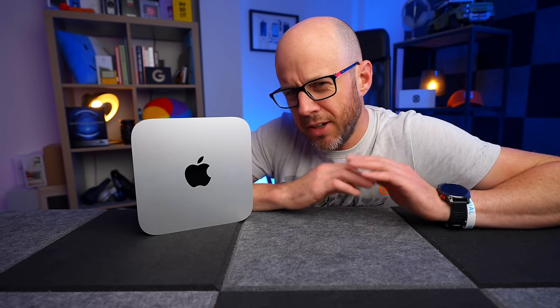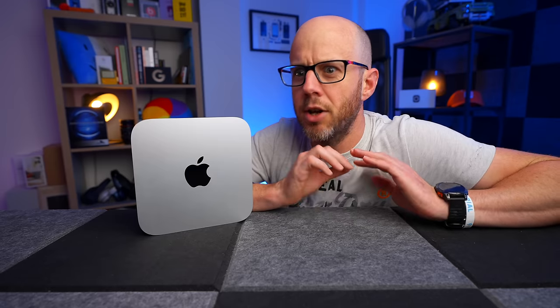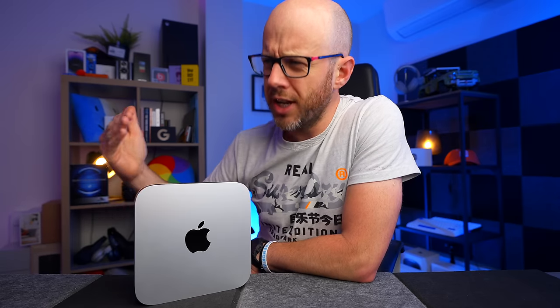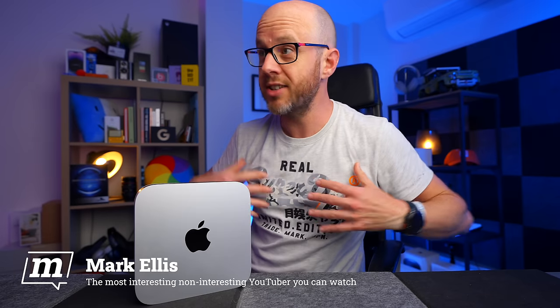This is the only Mac Mini buying guide you need to watch, and trust me, I can say that because I've made loads of them, and this is definitely the best one. I think it's fair to say that the Mac Mini is the most interesting, non-interesting Mac you can buy. I mean, look at it — it's just a little box, but it's a fantastic little box, an unbelievably over-performing little box that has a massive fan base. I'm one of those fans; I built this business on one of these machines.